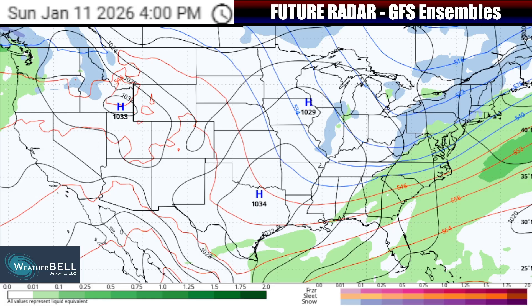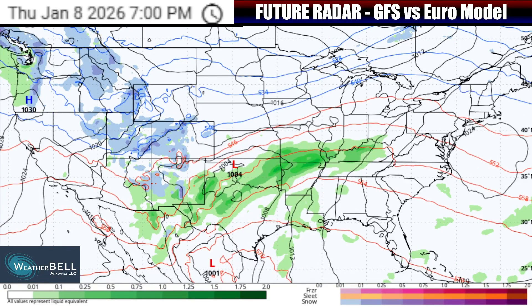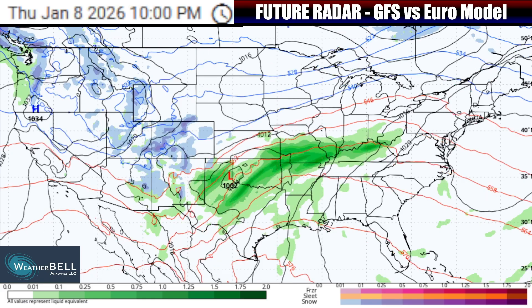Overall, it does look like impacts will be done with this system by the time we go towards Sunday. That was an overview of the future radar for the likely system using the blended model guidance. Now let's take a look at a comparison between the GFS and European models so that you can see why I'm not relying on specific model outputs just yet.